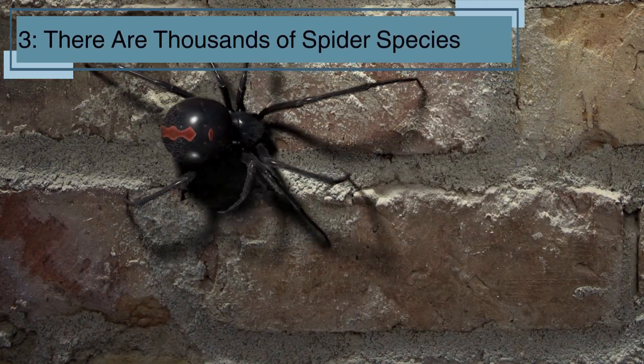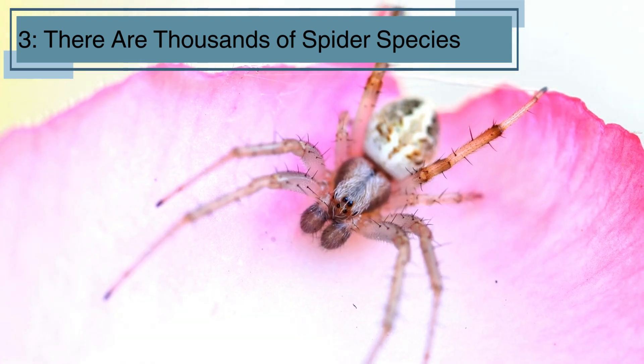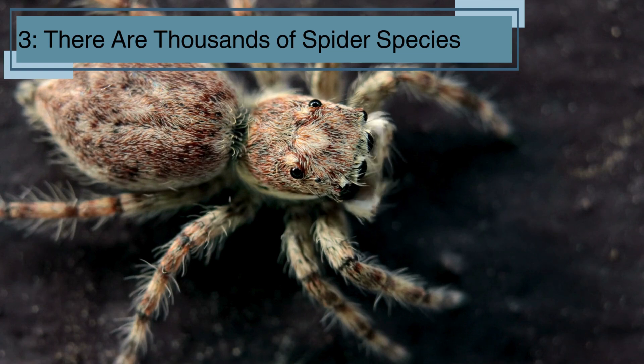Did you know there are thousands of different spider species around the world? From tiny spiders you can barely see, to large ones like the tarantula, spiders come in all shapes and sizes. Each species has its own unique way of catching food and living.